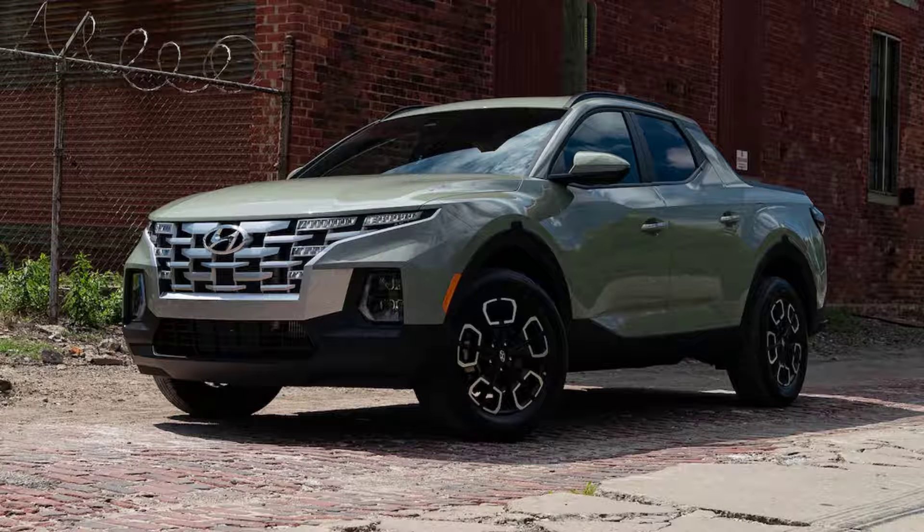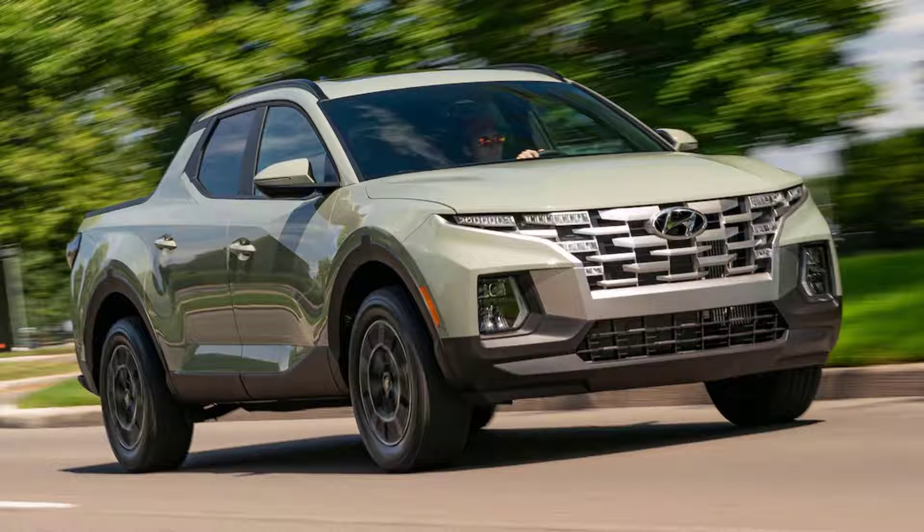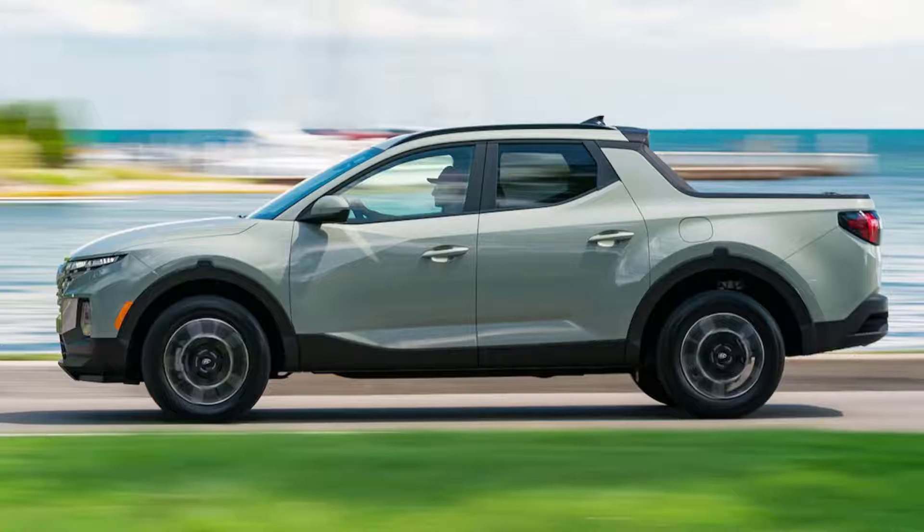Then came word we were getting a 2022 Hyundai Santa Cruz to evaluate for a year, and it would be based out of the Detroit office — a perfect chance for me and the rest of our staff to find out if this elusive truck would meet expectations. Motor Trend's new Santa Cruz is in SEL with AWD and the premium package, making it the second-highest trim level of four. There are a lot of standard features for the $37,425 base price, $38,020 as tested, thanks to a premium paint option and accessory floor mats.